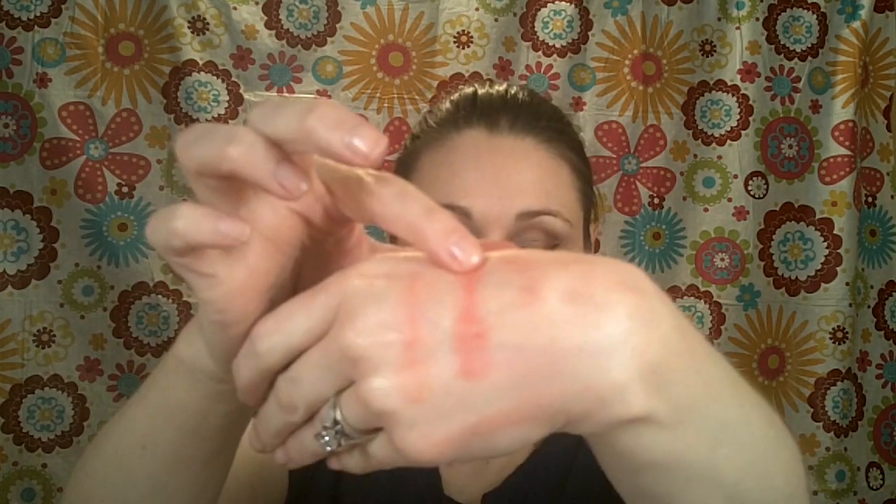There are two Maybelline Bouncy Blushes that I picked — number 30, Candy Coral, which is a really pretty coral color, and number 20, Peach Satin. Now these don't have a really long wearing time — about four hours.